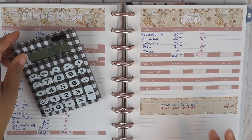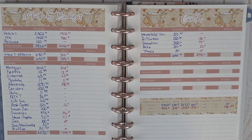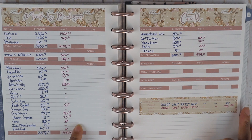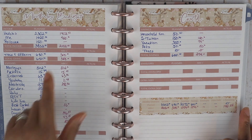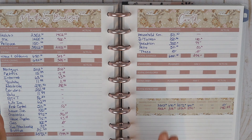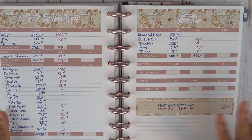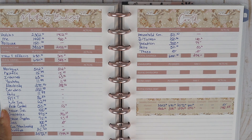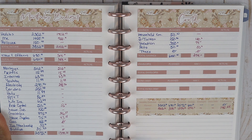For our mid-month check we are looking pretty good. We've done really well with groceries, haven't gotten gas yet, and came in below on giving. Overall we're looking pretty good. Stay tuned — I still have a bunch of videos to get out as we wrap up December and start 2021 strong. Leave me a comment down below if you do mid-month checks — how's your mid-month budget check-in going for December? I'll see you later, bye!